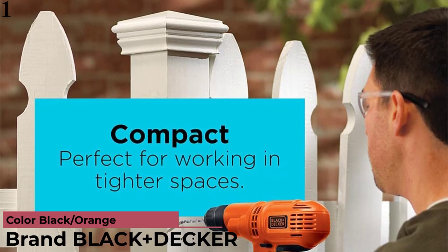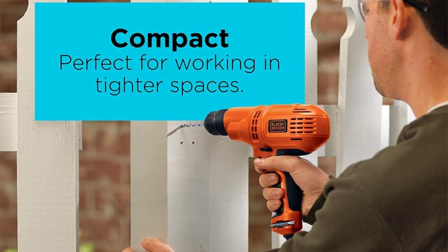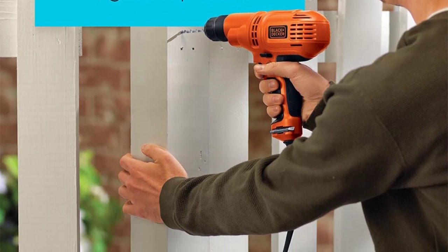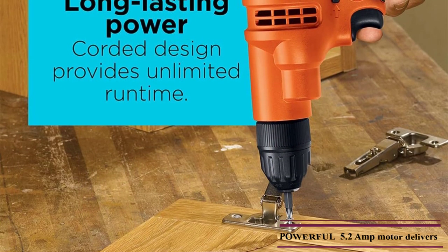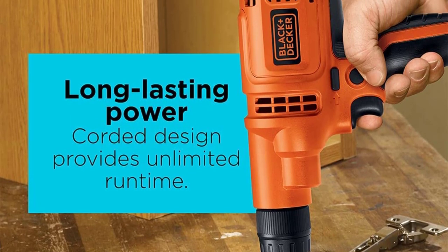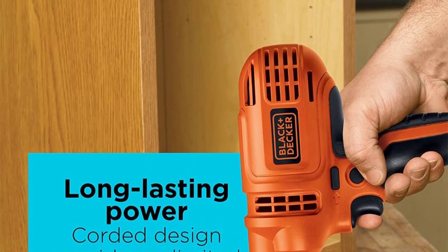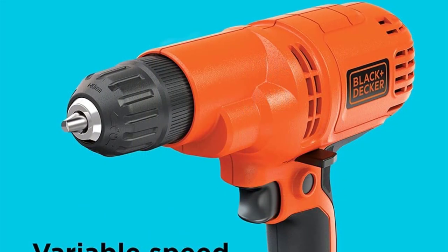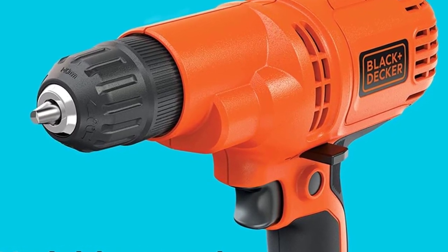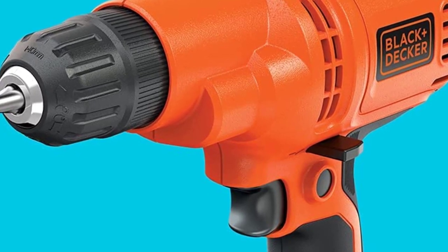Number 1 is the Black+Decker DR-260C Corded Drill. Black+Decker is a popular brand known for value-for-money products. The DR-260C is in the first position as the most affordable option in this article. Despite its highly affordable price tag, it offers a 2-year warranty and a decently powerful 5.2-amp motor. It powers its inch chuck at a speed of 1500 RPM and comes with various accessories, making it an excellent value-for-money option. You can store drill bits within the drill for easy access, and it includes a variable speed trigger for precise drilling in different surfaces and objects.